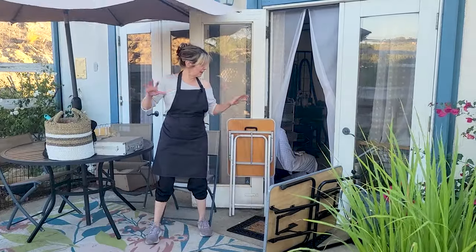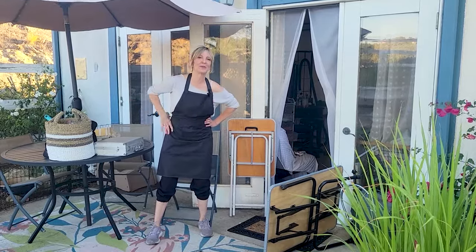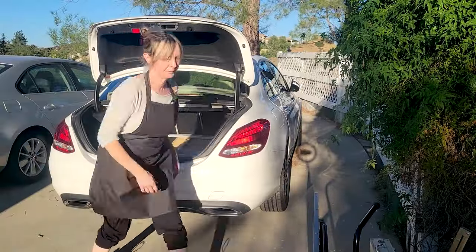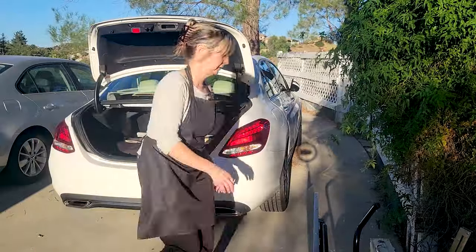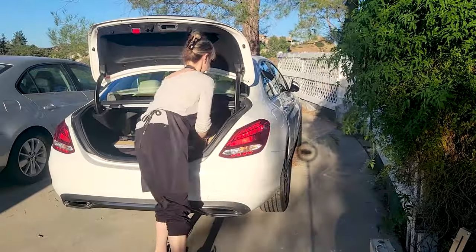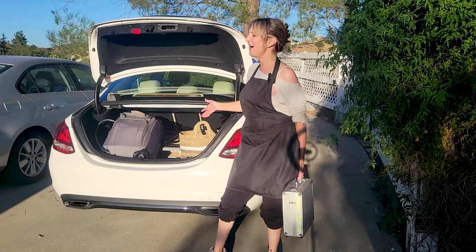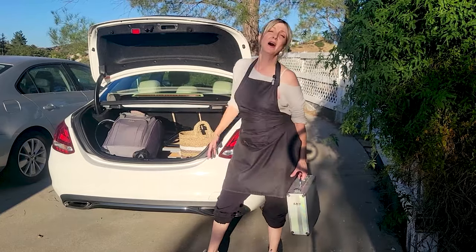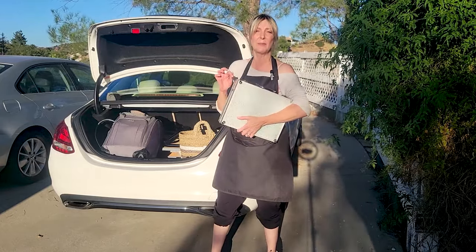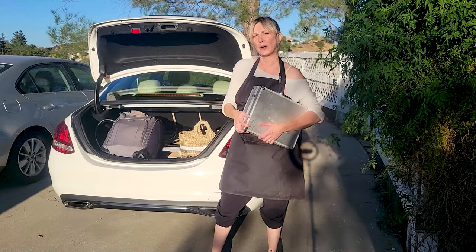Now that I have everything packed up, I need to put it in my car. I'm going to show you how to fit all of this into a four-door sedan. There you have it — a full professional salon in the trunk of a four-door sedan. Remember, when actually traveling with this equipment, I take my electronics case and keep it in the passenger seat so I can hear anything that might be going on.